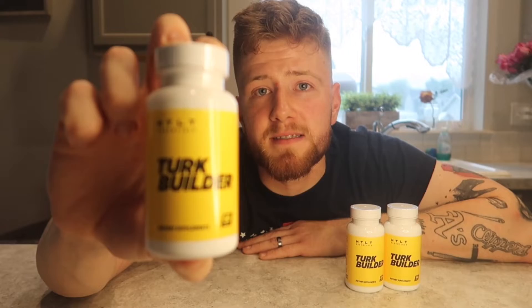What is up and what is going down? Officer Natty here to review Coach Greg, Greg Doucette's Turk Builder. If you don't know what Turk Builder is, it's a turkesterone supplement. Basically, it's a new supplement that every influencer under the sun is now trying to pitch. So I bought basically the main one, which is by Harder Than Last Time Supplements, to review as an average Joe to help other people out there make an informed decision about the product.